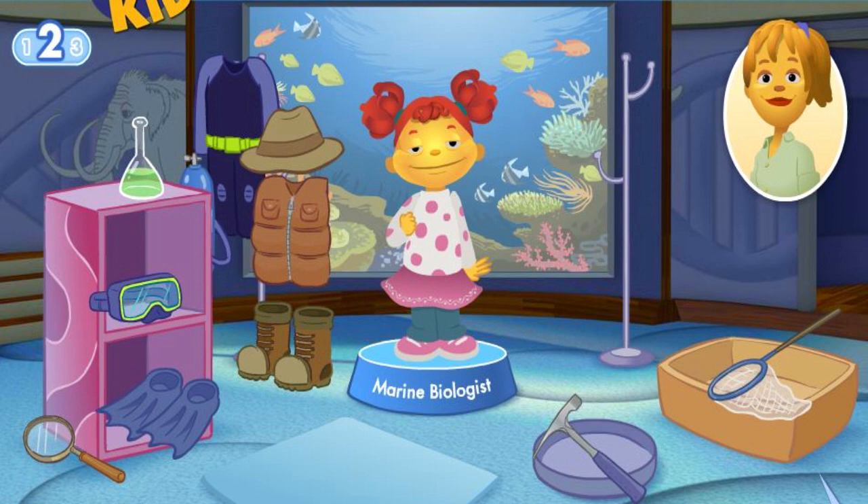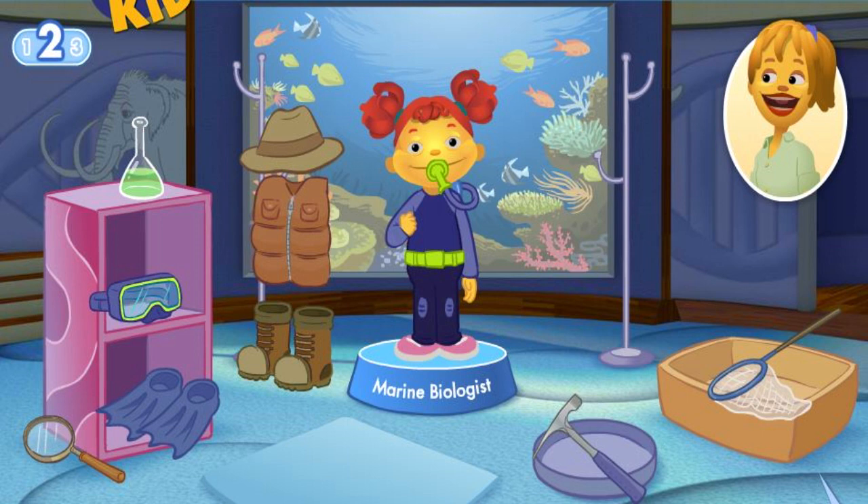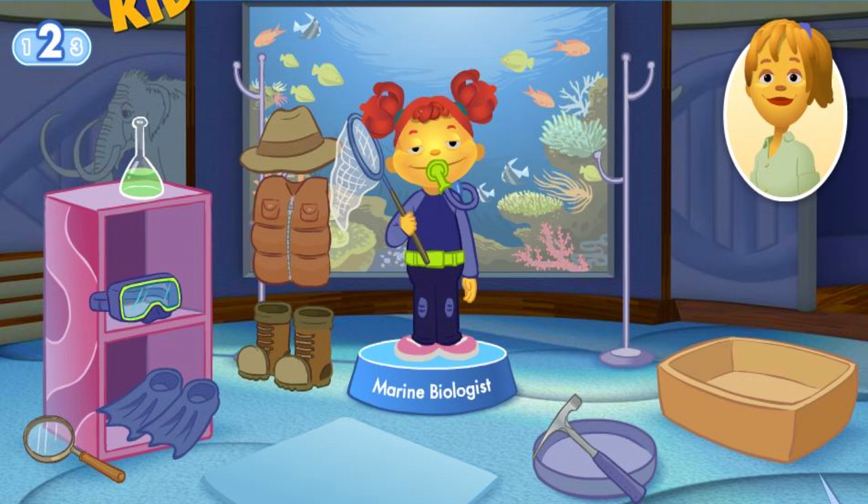This vest, boots and hat are used by a different type of scientist. Don't give up. You can stay underwater a long time with scuba gear. You can use a net to scoop up and observe ocean life closely. A magnifying glass is used by a different type of scientist. Don't give up.